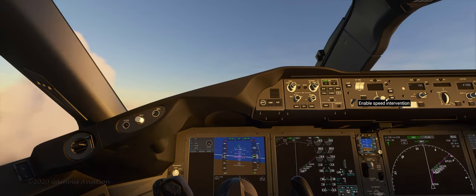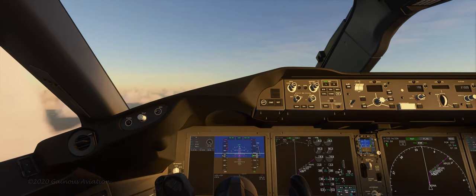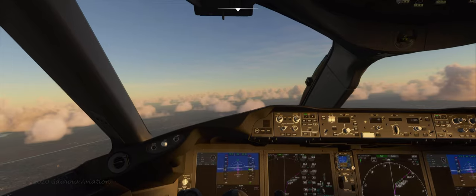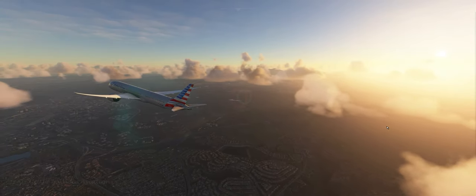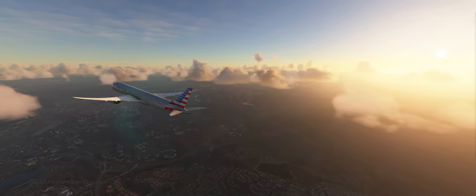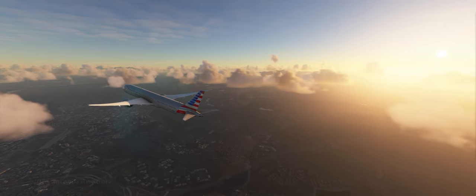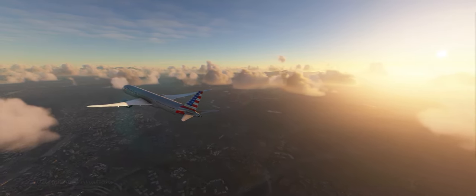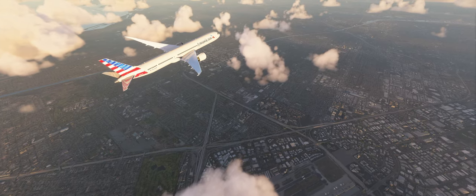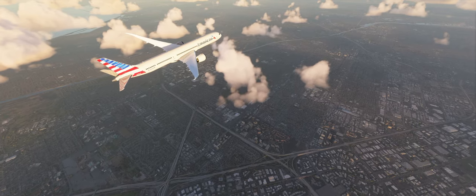We were going a bit faster than we should have been. I believe the maximum speed when you're under 10,000 feet is 250 knots, so we were doing a little bit above that, and that's why we had that warning sound in the background. All is well now heading back over Orange County. There's John Wayne Airport below and to the front where we just took off from. It's a nice morning with some scattered clouds, and there's the intersection triangle of the 73 freeway, the 405 freeway, and the 55 freeway.